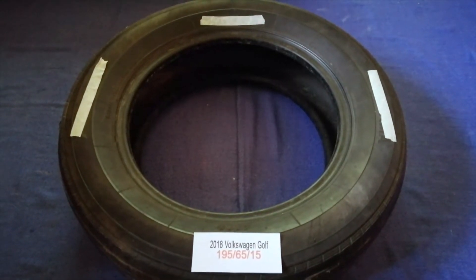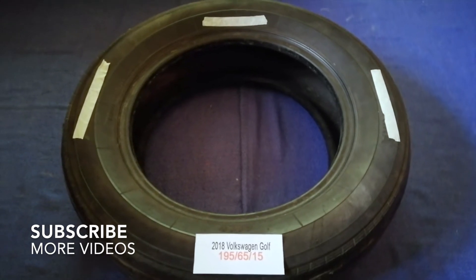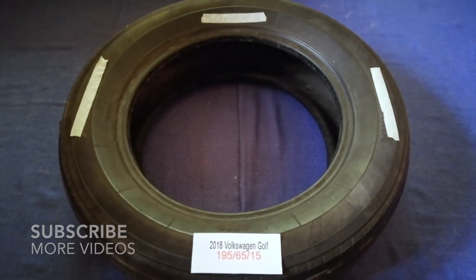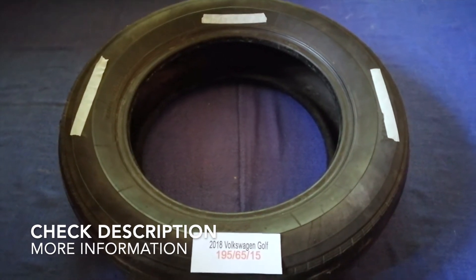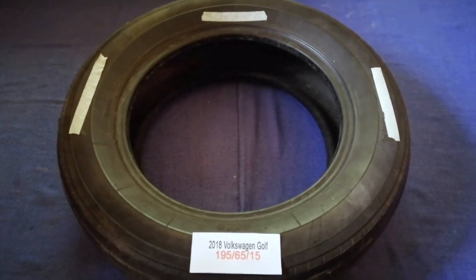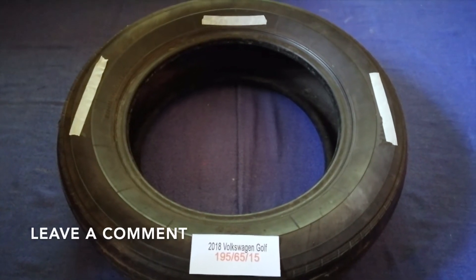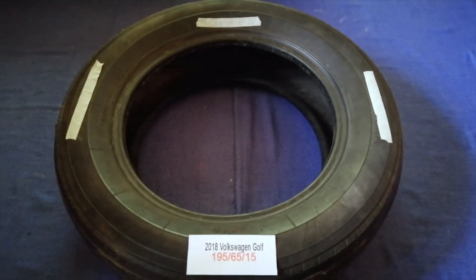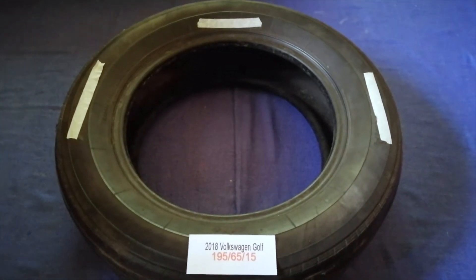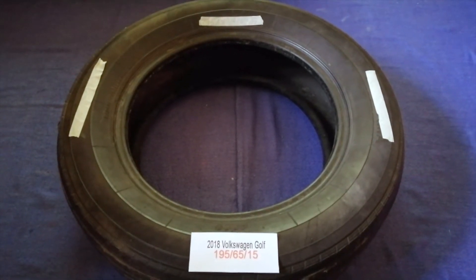Hey guys, welcome back. Today we are going to talk about the tire size for the 2018 Volkswagen Golf. If you are looking for the tire size for your 2018 Volkswagen Golf, I have already looked it up — just check the video description and I will try to leave the info there as well.